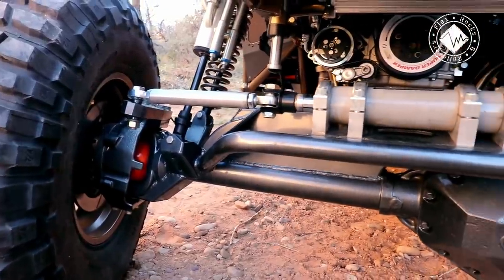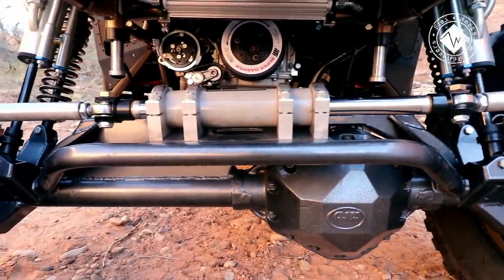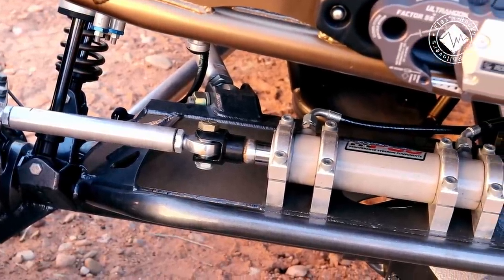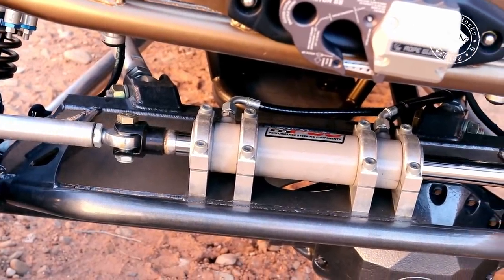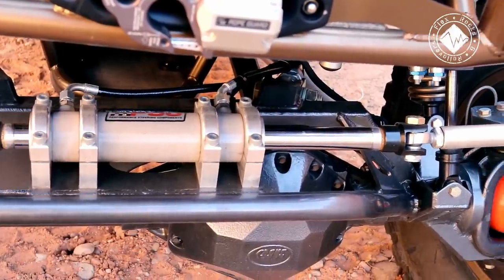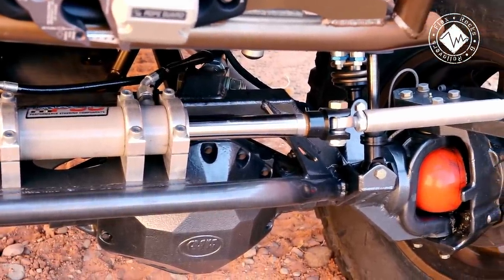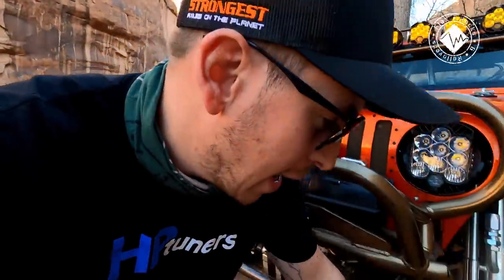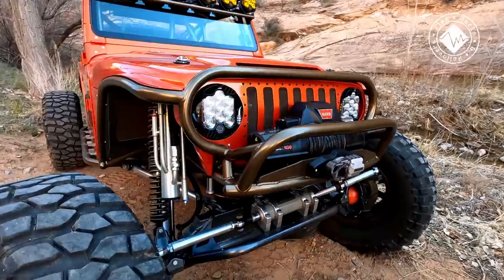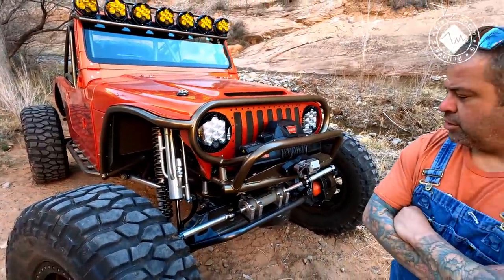What kind of axles are under here? We're running a set of Crane axles with 47-spline big bell RCVs, and we're running 5.13 gears with a PSC power steering rack. They look beefy — the bell of these RCV axles at 47-spline is straight beef. Absolutely insane.